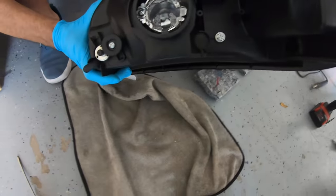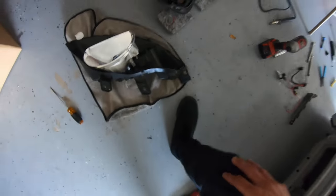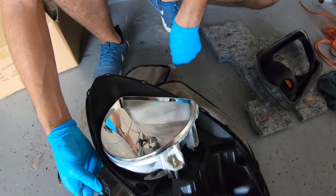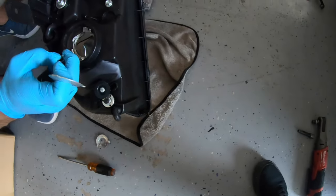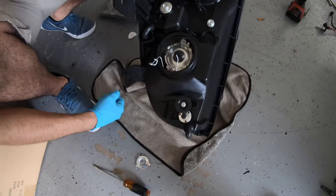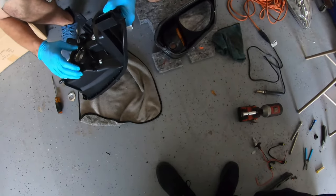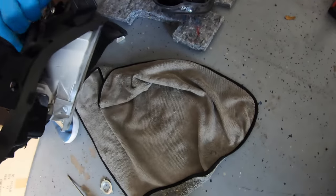Look how big the hole is. These come with a little adapter plate for that. So we're going to go ahead and do the next steps, which is just taking off that reflector, and then we'll keep you guys updated. We fit the projector into the little housing and it fit perfectly.